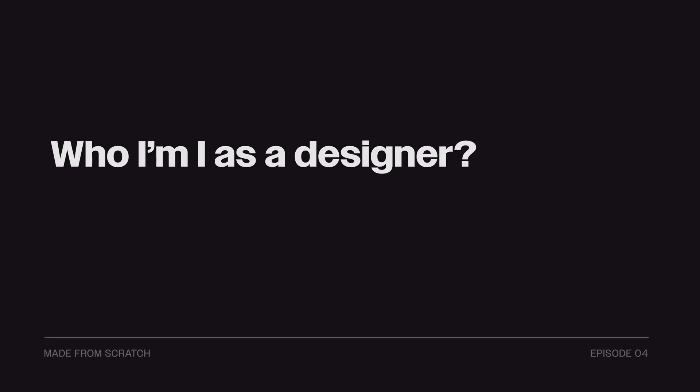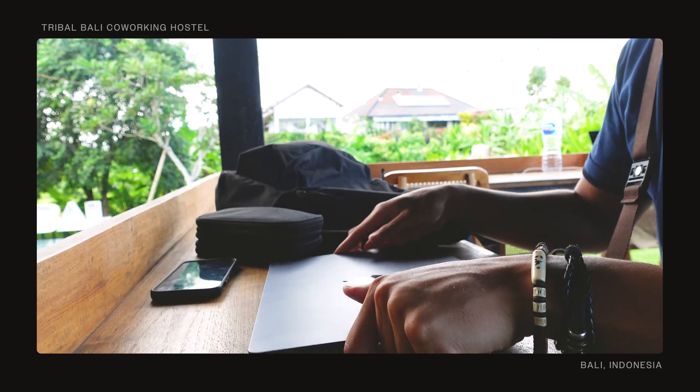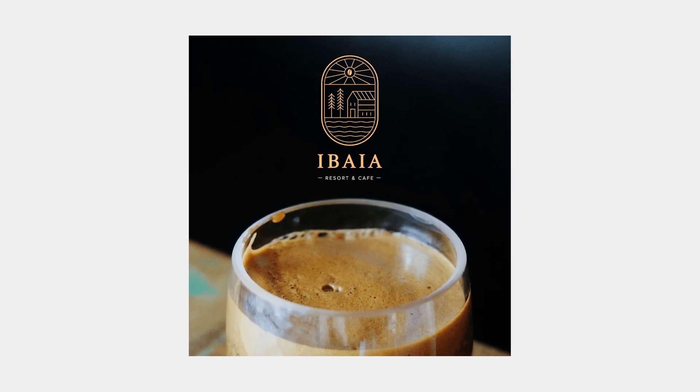So before starting this project, I asked myself a few questions — who am I as a designer and what changed since I quit my job. While traveling, I continued working on freelancing and volunteering roles, and I noticed that the ones I enjoyed the most are related to UI, UX design, web design, and branding. So on my portfolio website, I want to show my most recent work that truly reflects who I am as a designer today.